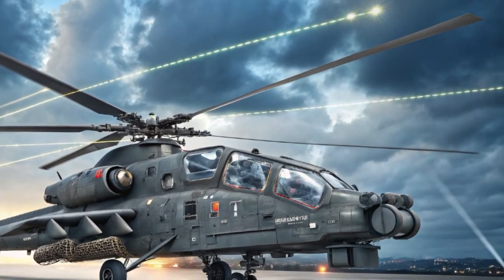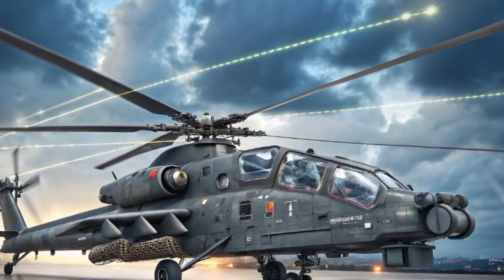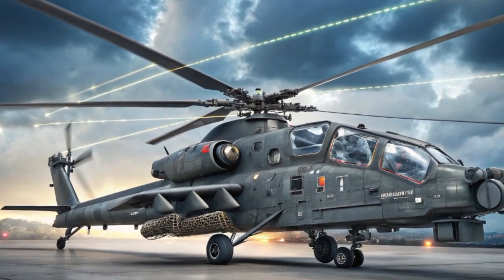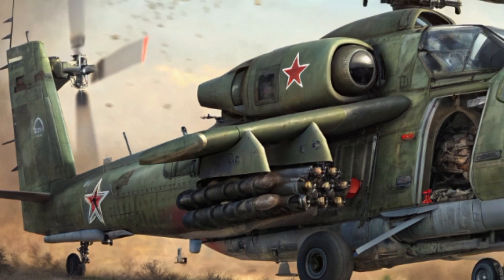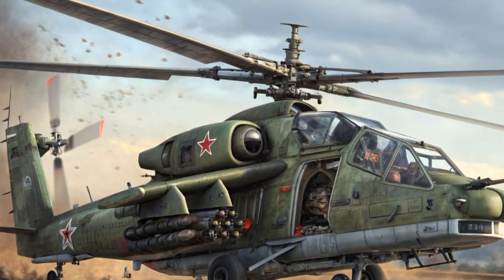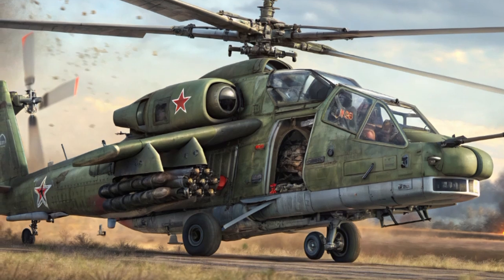The Ka-52 carries a wide range of missiles and rockets, giving it flexibility against nearly any type of target. The helicopter can be fitted with Ataka, Vikhr, or the newer LMUR long-range anti-tank missiles, capable of striking enemy armor from beyond 8 to 14 kilometers away.